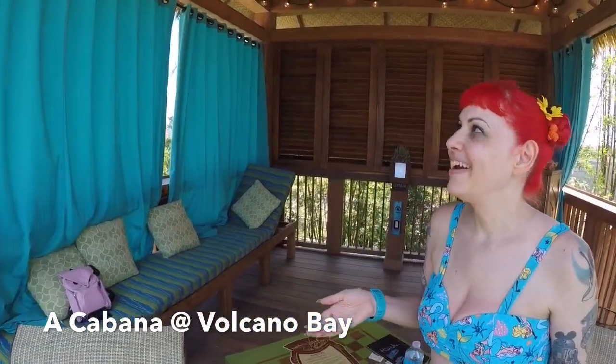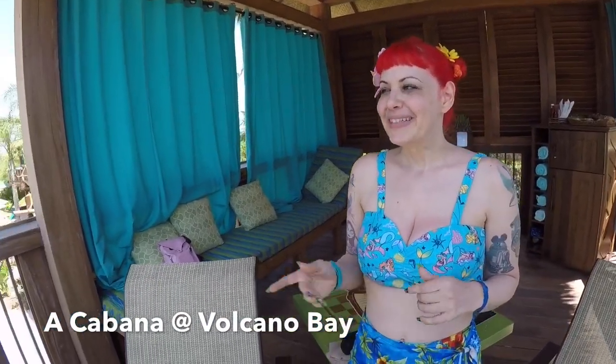Yes, this is the cabana at Volcano Bay. We have the top cabana — there is one below, and sometimes there are single cabanas. I love this, and if you enjoy this kind of vacation, I would say first thing in the morning, make sure you reserve your cabana, because you have to do it the same day as your visit. I'm going to relax and enjoy the rest of the day at Volcano Bay, and I'll go on a couple more rides and maybe do a little more reporting on those rides.